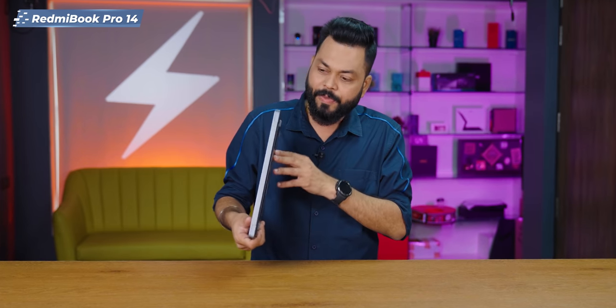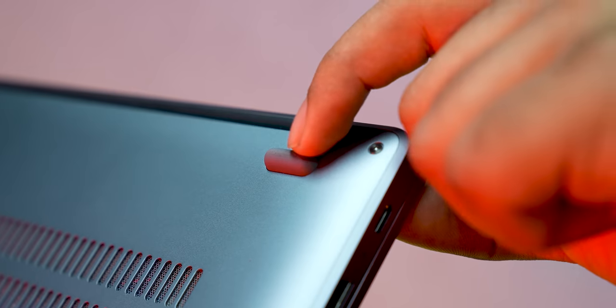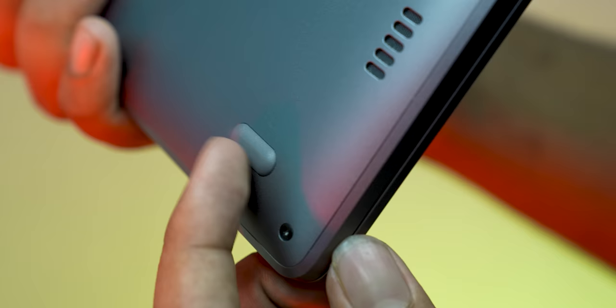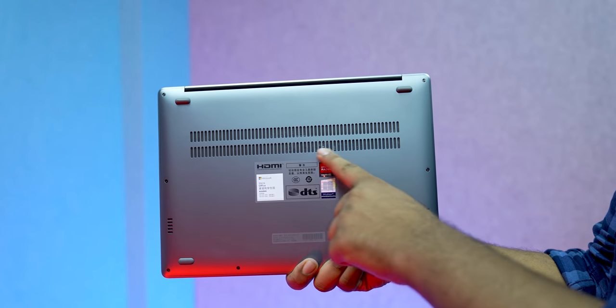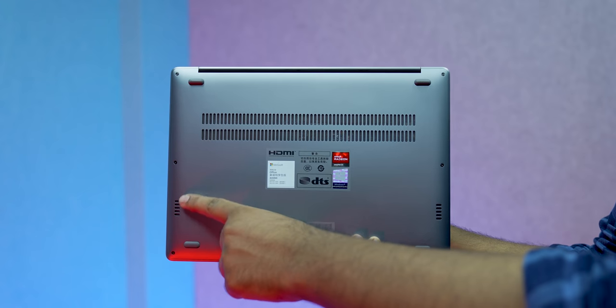One thing I would like to say, friends, is that the rubber grips below are raised a little bit, which helps with airflow — I think that space has helped for the airflow to keep the machine cool. So there is a grill for the airflow, exactly like MacBook Air or MacBook Pro. And on both sides, you get speaker grills.